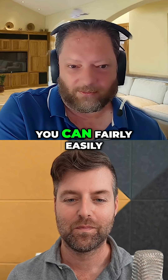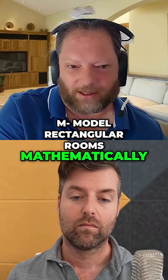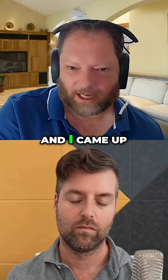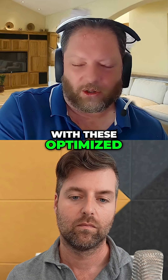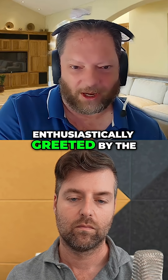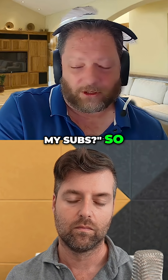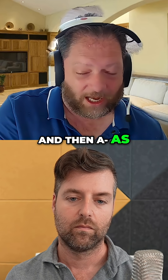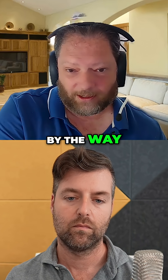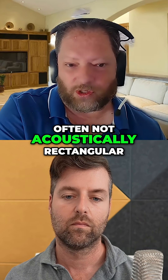That was all about rectangular rooms, because you can fairly easily model them mathematically. I came up with these optimized locations, which was enthusiastically greeted by the audio community who really just wanted to know where to put their subs. Then we started wondering about non-rectangular rooms — which, by the way, even visually rectangular rooms are often not acoustically rectangular.